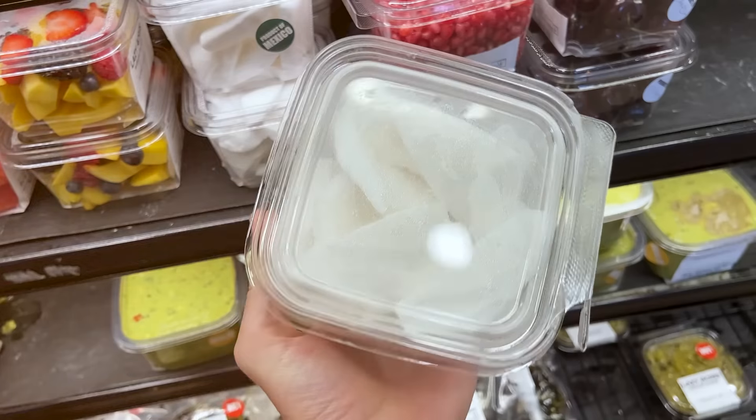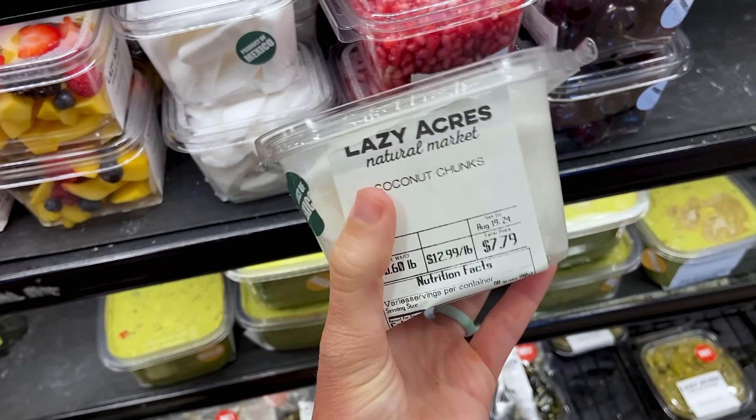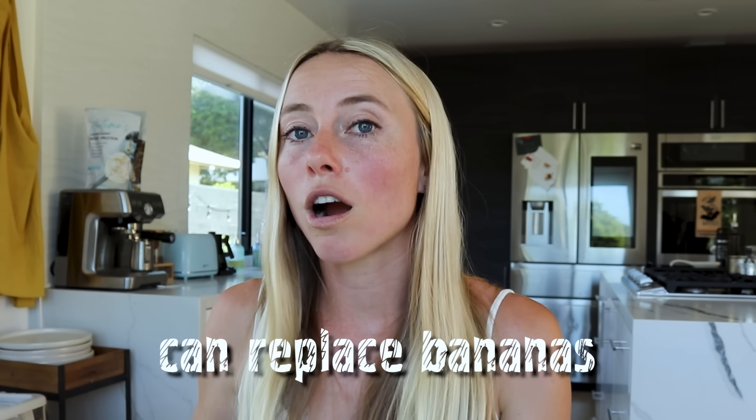Next up we have coconut meat, which is the more whole-food portion — the white inner flesh of the coconut. You can get it fresh in the fridge aisle, frozen, or by cracking open a coconut. I love using frozen coconut meat in place of banana sometimes, especially for those who are carb-sensitive, because it's higher in fat and has a little fiber. It helps make a smoothie thick the way banana would, but without the extra sugars.